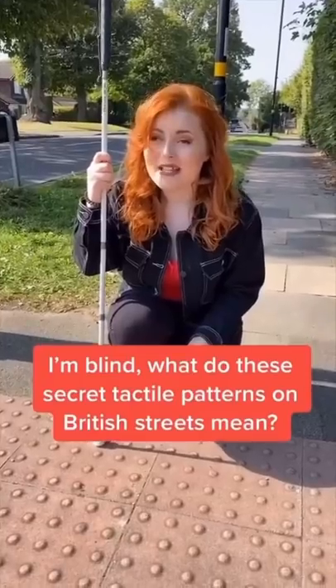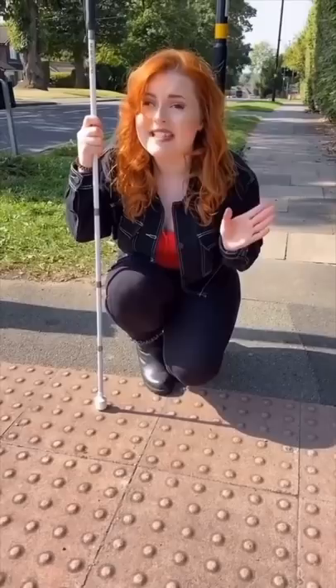As a blind woman, I use these tactile markings to navigate. You have probably seen them all over British streets, but what do they mean?